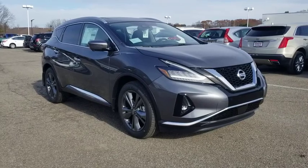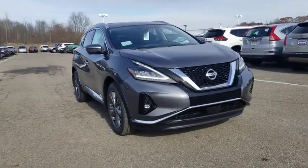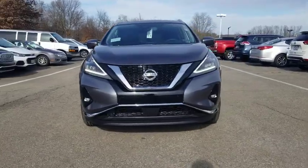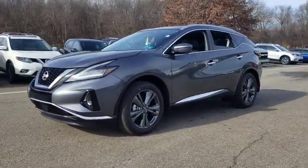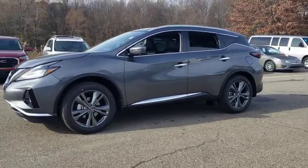Looking for the right vehicle? Check out the 2020 Nissan Murano. The peace of mind of award-winning safety, including a five-star rating for side impact crash safety, comes standard with the Nissan Murano.